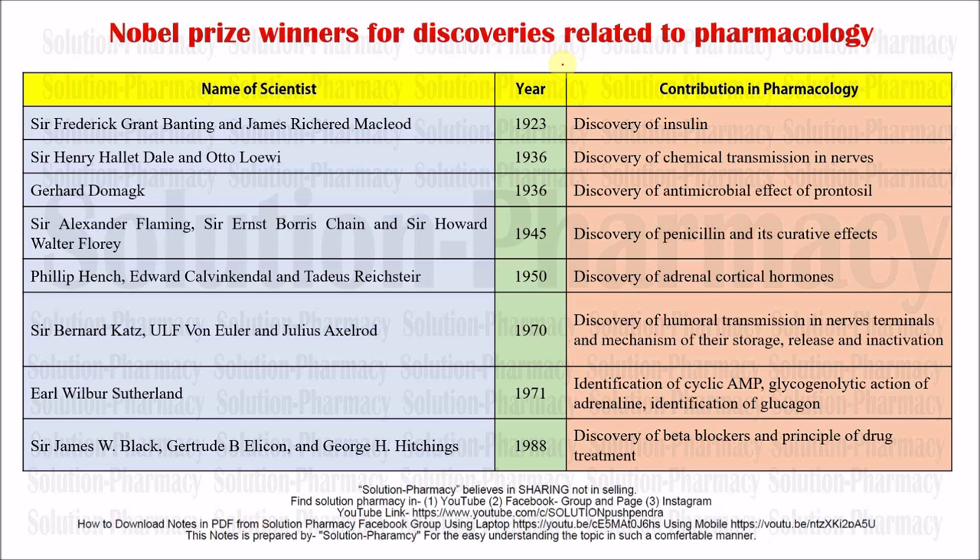First we have Sir Frederick Grant Banting and James Richard McLeod. In 1923 they were awarded with the Nobel Prize for the discovery of insulin. Insulin is one of the important hormones that maintains the blood sugar level. If there is a reduction in the level of insulin due to any reason — either autoimmune disorder or destruction of pancreatic beta cells — that may lead to a hyperglycemic condition, meaning elevation of blood sugar level, which can convert into diabetes. To control diabetes, insulin is needed either by injecting it from an external source or by giving agents which can increase the production of insulin from the pancreas.